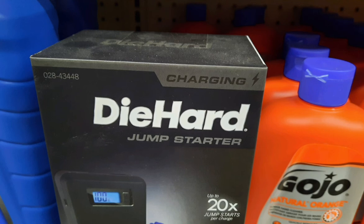DieHard used to be sold at CarQuest and Sears stores, although Sears closed down — that was a tough part. So they probably sold it in other stores after that, or I could be wrong, but that is DieHard for you.